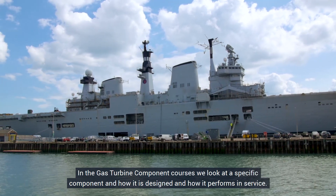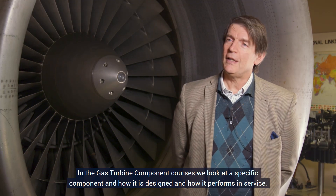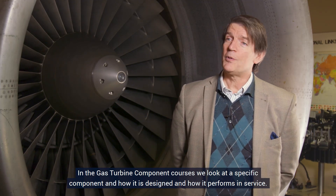In the gas turbine component courses, we look at a specific component and how it is designed and how it performs in service.